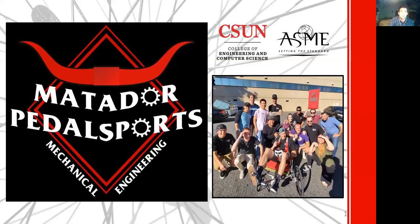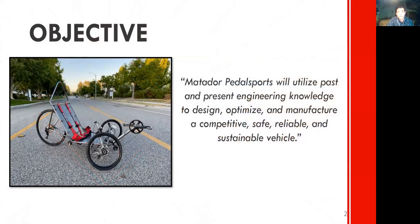Hi, my name is Arnold Mueller, Chief Project Engineer of Matador Pedalsports, a mechanical engineering club on campus. Our objective is to utilize past and present engineering knowledge to design, optimize, and manufacture a competitive, safe, reliable, and sustainable human-powered vehicle.